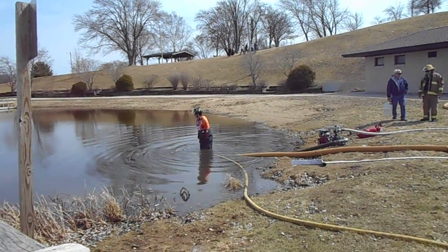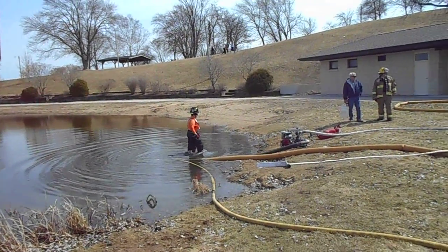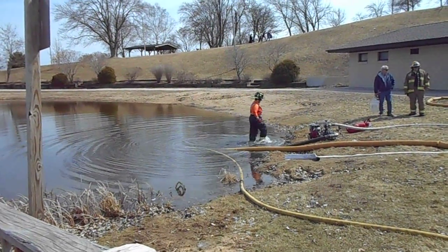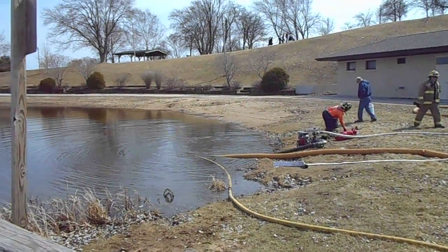Here we are at another fill site in Wisconsin. This fill site is too far — the pavement is too far away from the lake — so the crew has elected to utilize a portable pump and also a turbo draft.